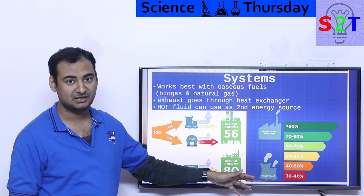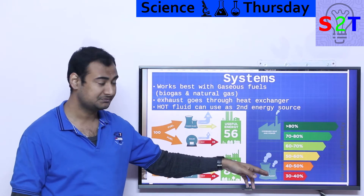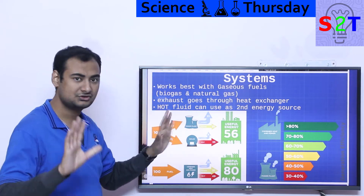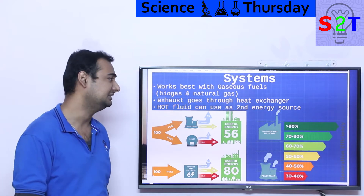So you go from a power plant efficiency of 30%, to a more advanced plant at 40–50%, to a really advanced combined system at 70–80% or even 80% plus. Most general systems land in that range; some have achieved 90%, but that's a very edge case with a very well fine-tuned machine.